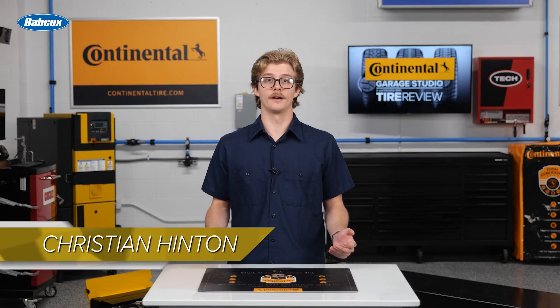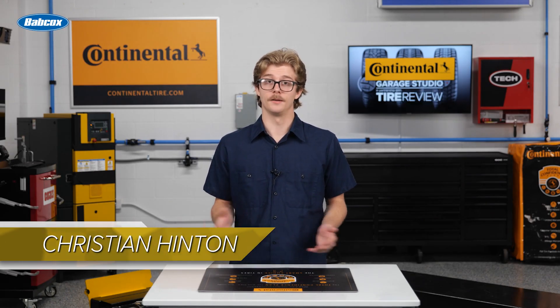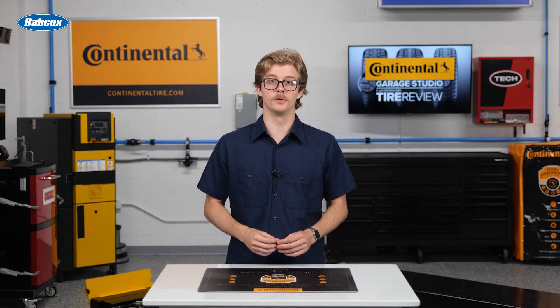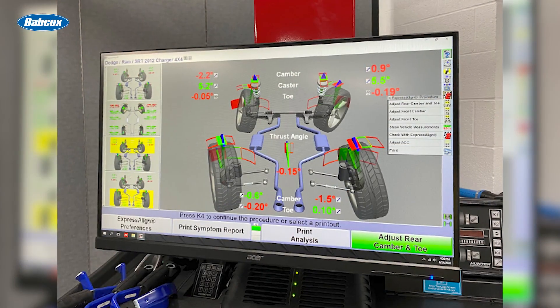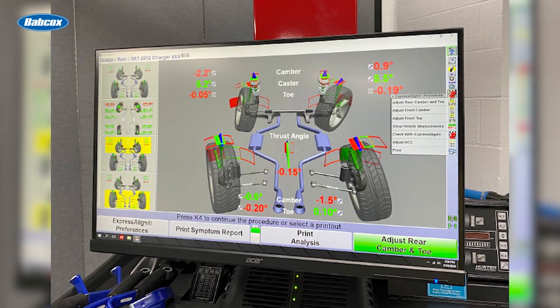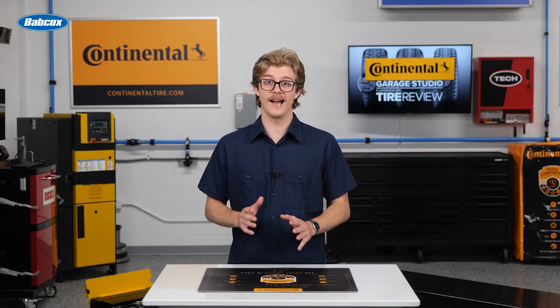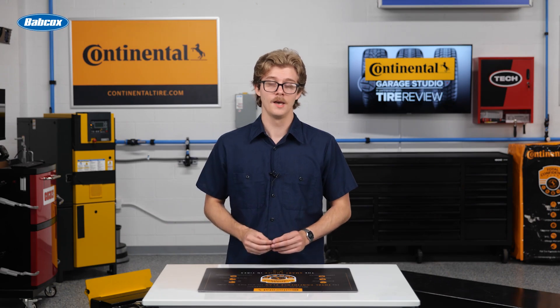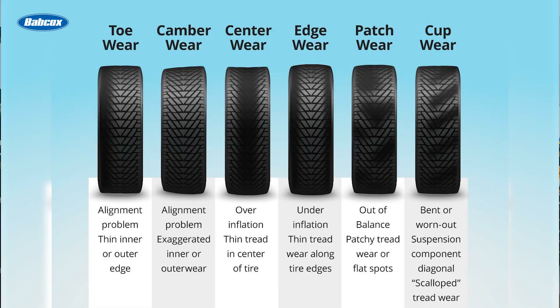A perfectly worn tire would have an even contact patch shoulder to shoulder. In reality though, suspension movement, body roll, and component wear constantly change camber, caster, and toe angles. The geometry of the suspension and condition of shocks, struts, and springs all dictate how the tire meets the road. If tire control can't manage that movement, the tires are the first to suffer.